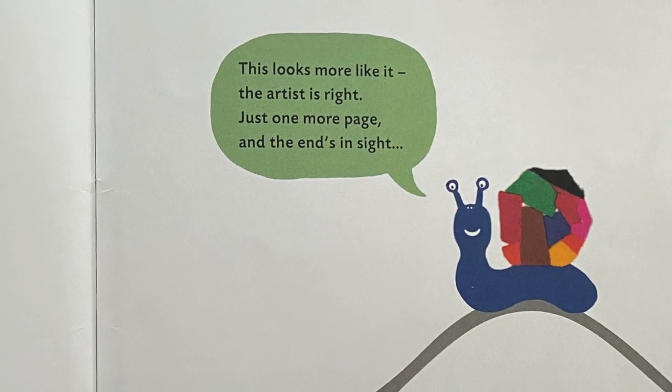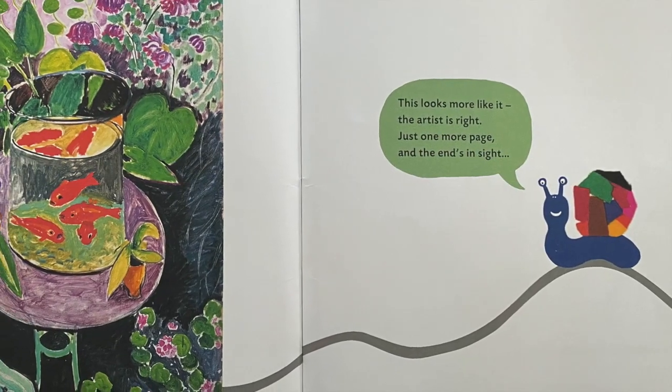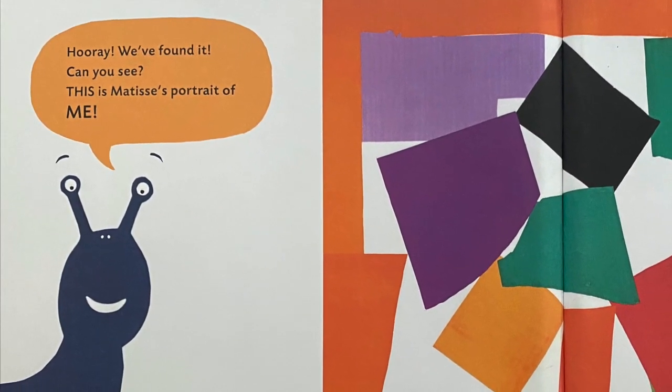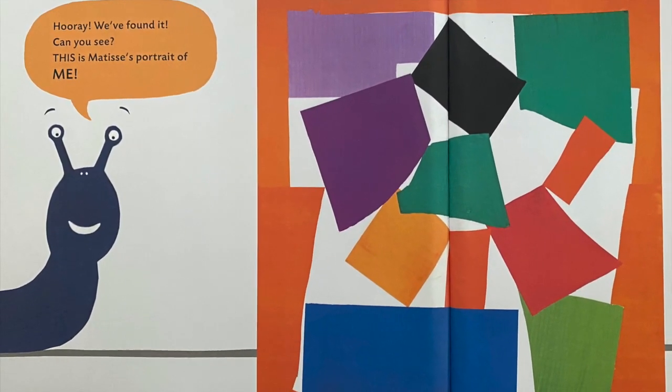This looks more like it — the artist is right. Just one more page and the end is in sight. Hooray, we found it! Can you see? This is Matisse's portrait of me.